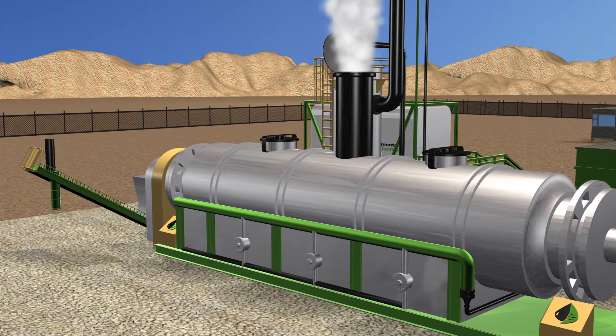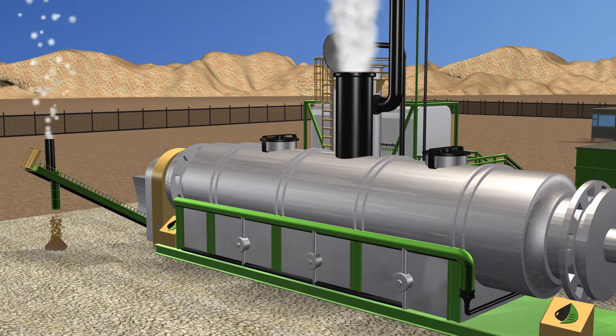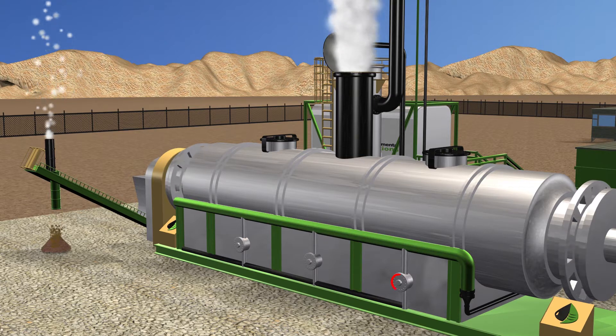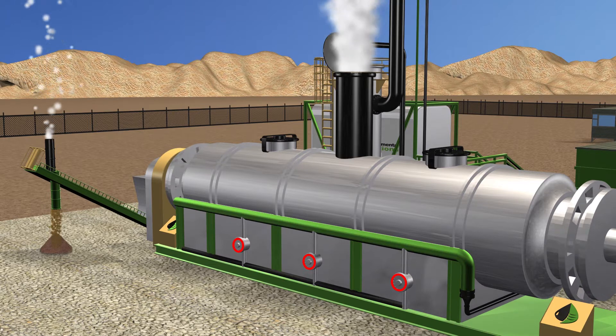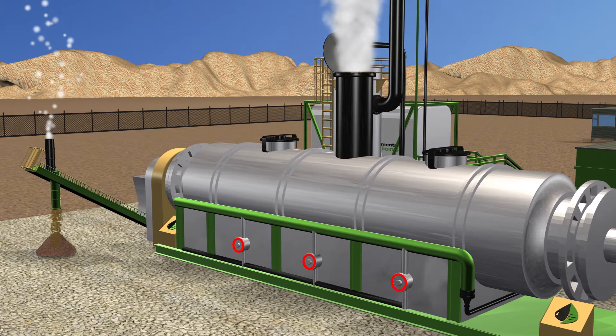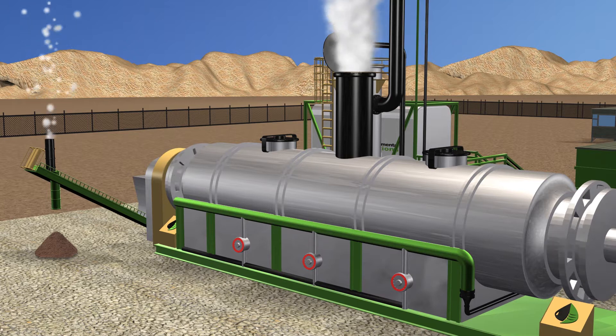The Environmental Solutions Thermal Desorption Unit is an indirect fixed rotating dryer that operates in an oxygen-deficient environment. The unit has three heat zones heated by three individual burners. This enables accurate control of the chamber temperature and reduces the potential for thermal cracking. The thermal unit can operate at temperatures up to 1,200 degrees Fahrenheit.